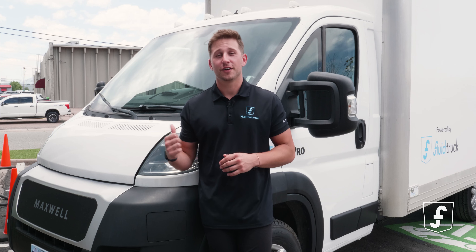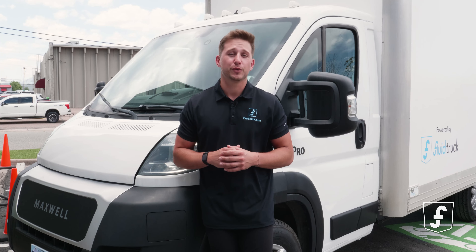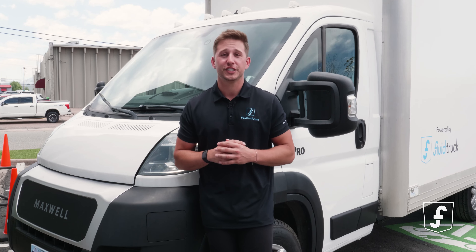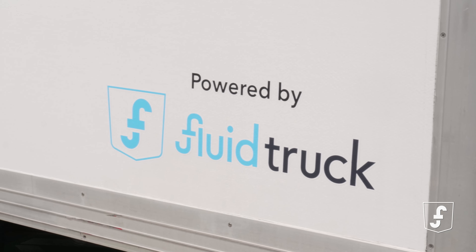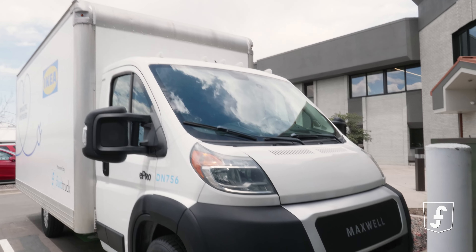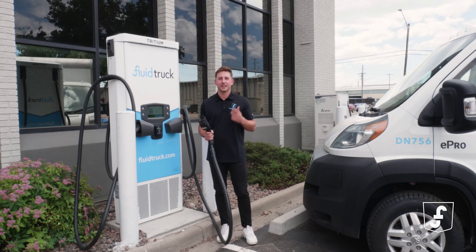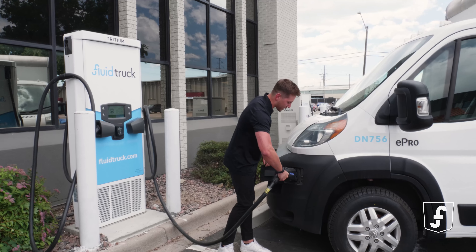Feast your eyes on the Maxwell E-Pro. This all-electric beauty is not just your ordinary truck — it's packed with industry-leading features that make it one of the most capable EV chassis in the market. With a typical range of 170 miles, the Maxwell E-Pro is ready to take on your daily fleet needs without breaking a sweat. It only takes 30 minutes to recharge. In just 30 minutes, you can recharge this beauty and be back on the road again.